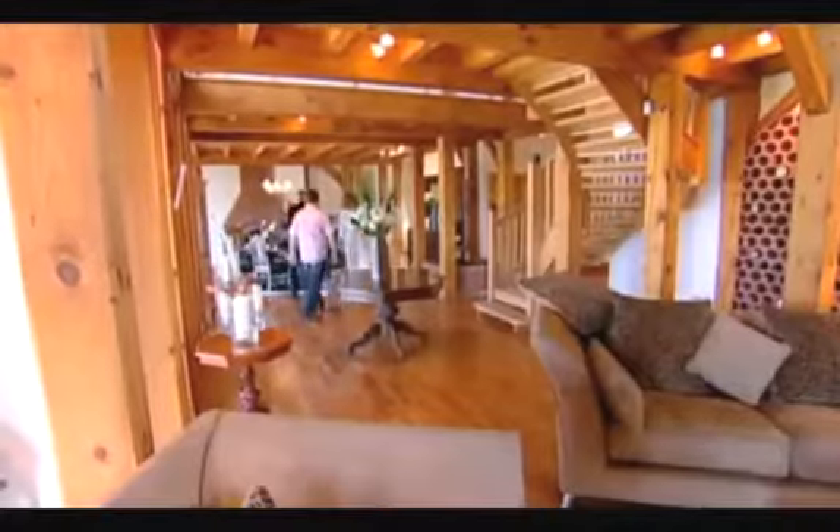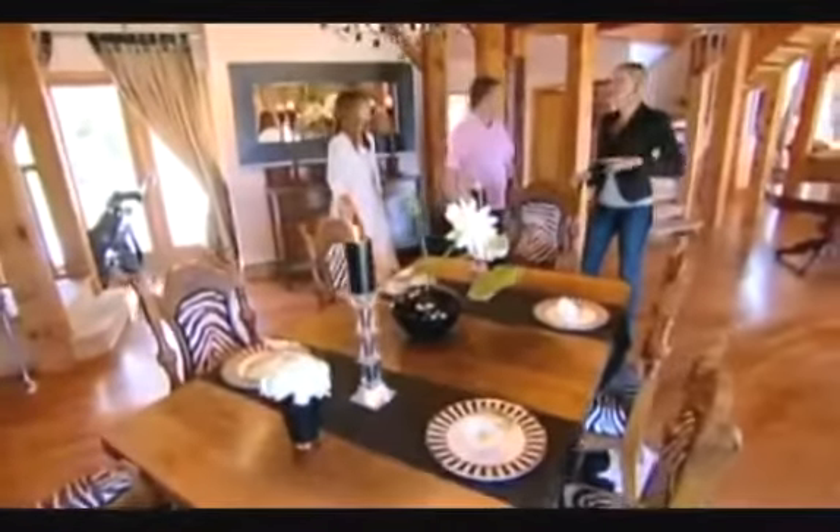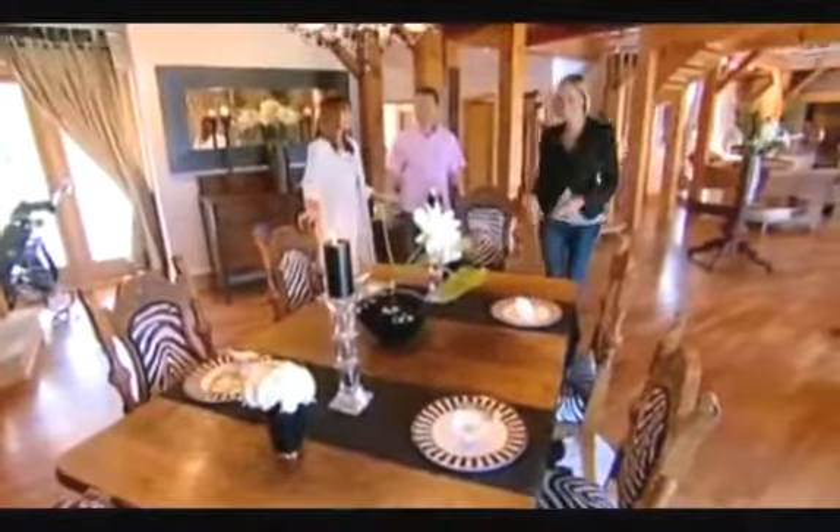Over here we've got the dining room — very nice. The furnishings are amazing, very different. It's got a real safari theme in here, which is really funny because you've just got Southport outside. What I like is the fires at both ends, so you've got the fire when you're dining as well.